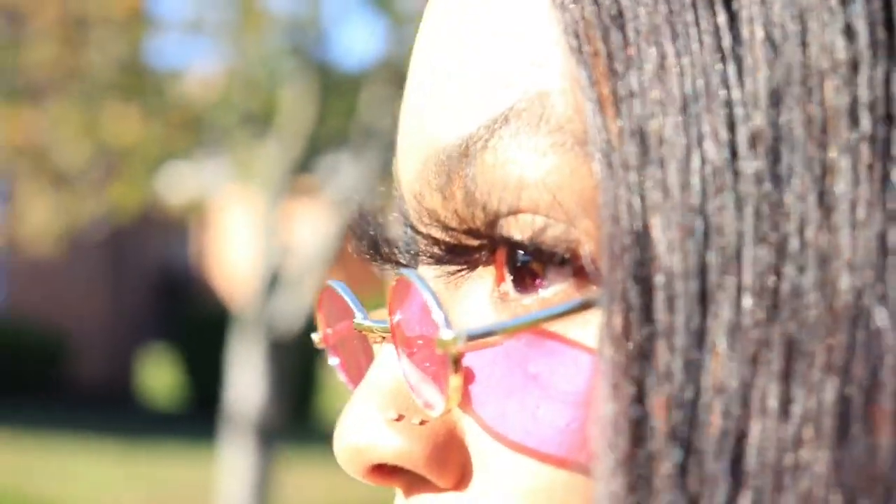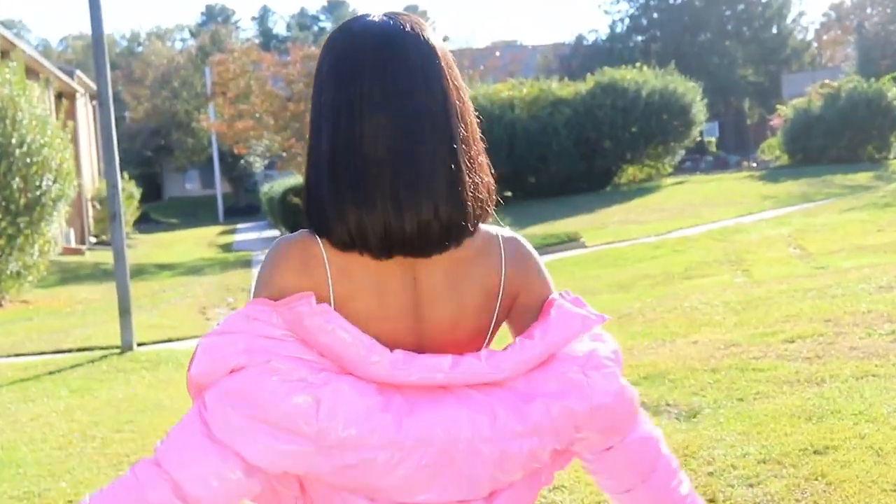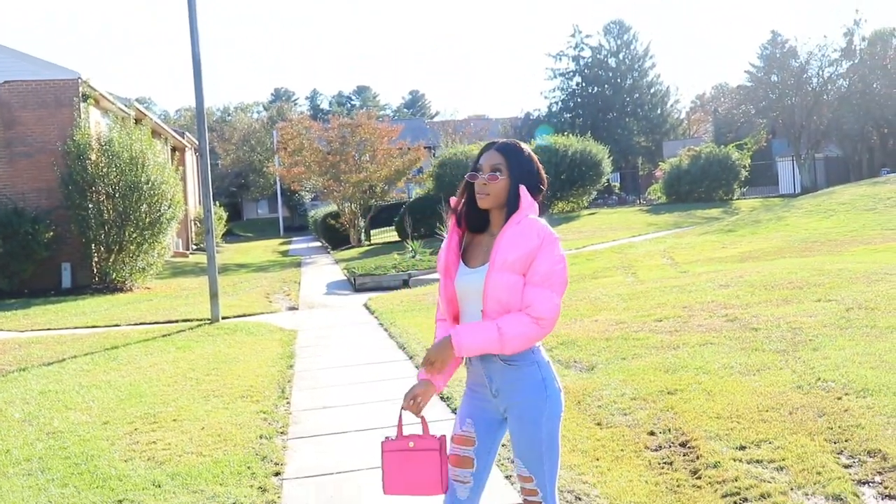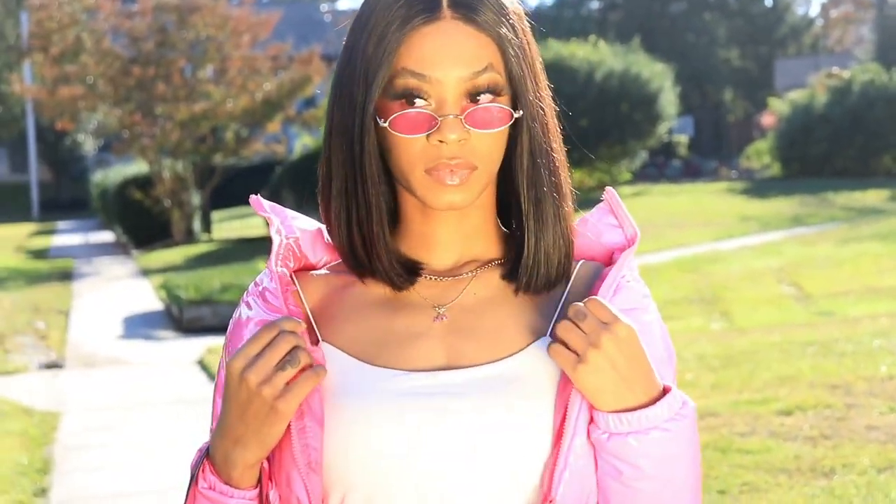Looking like a Barbie doll type of fit or something. I got these glasses from Shein, and this bag is from Walmart. I told y'all I'd be getting dressed for the low.